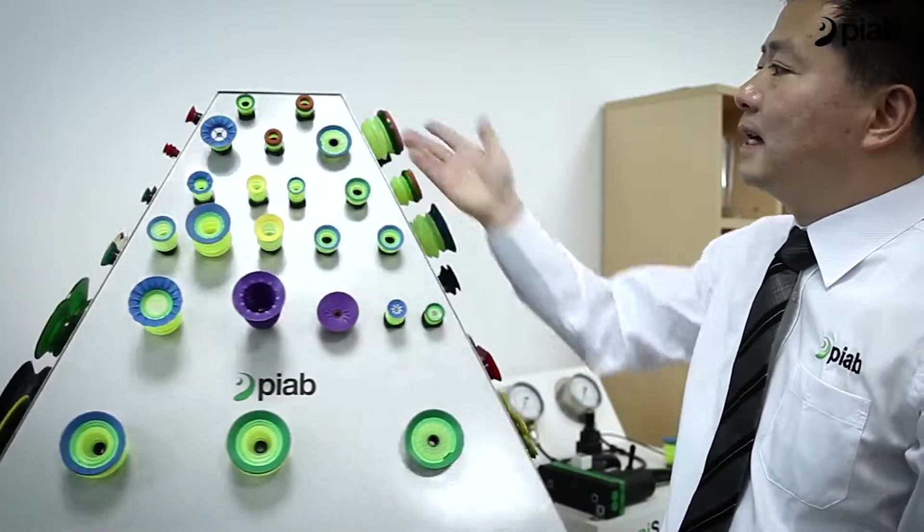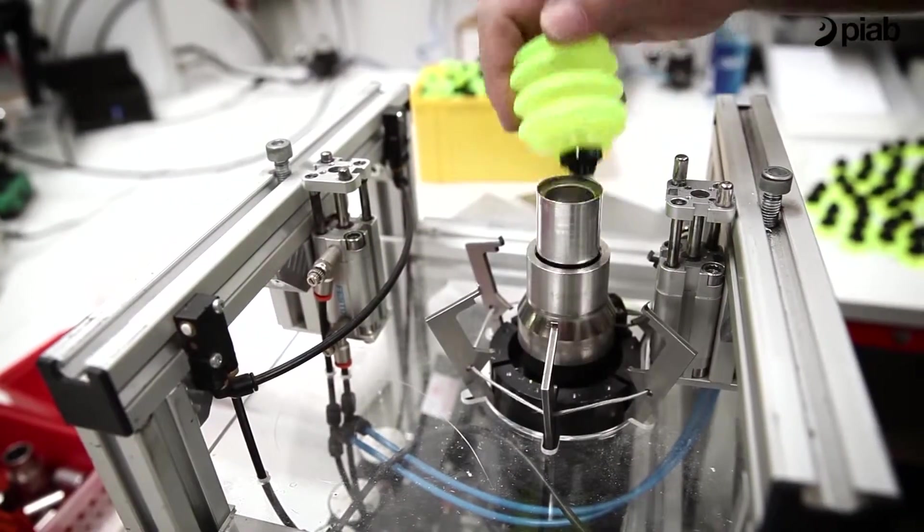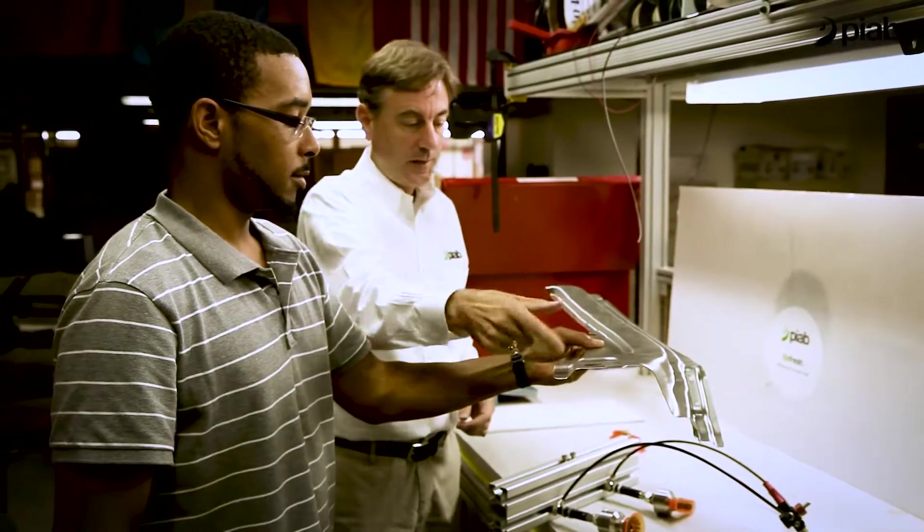The products might look simple on the outside, but they are based on almost 70 years of know-how and numerous patented technologies.